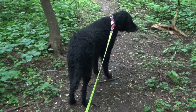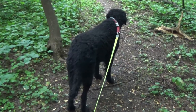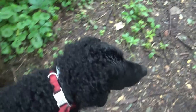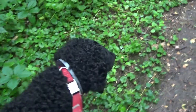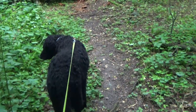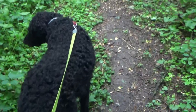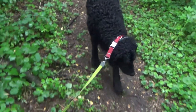I hear there's a special train on the Adirondack today. What do you say we both go and catch it? Come on buddy, let's go. It's July 6th, 2022. We hope to catch the Adirondack special charter from Utica to Thendara in a few locations this morning. Let's head out.